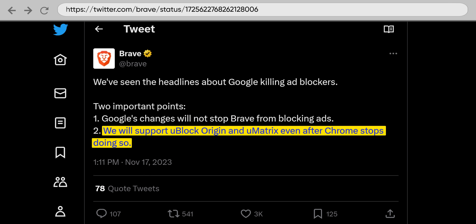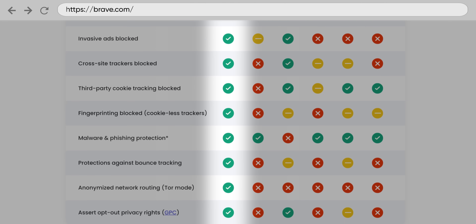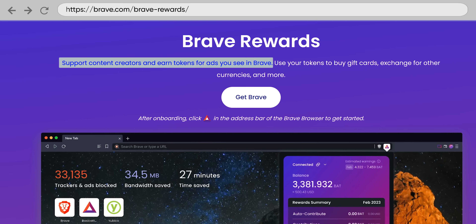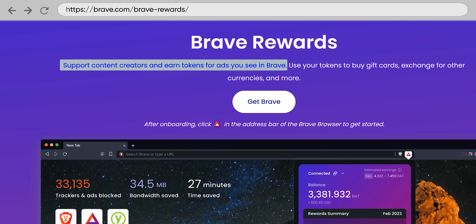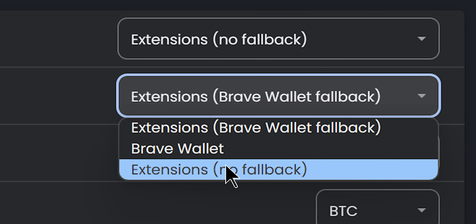There are still some Chromium-based alternatives worth checking out. Brave, for instance, is also retaining support for Manifest V2 extensions. It's got built-in content blocking support and includes a number of other cool features. It also has some Web 3.0 stuff like intentionally viewing ads to earn crypto tokens, which personally I'd turn off, but that's a matter of taste.